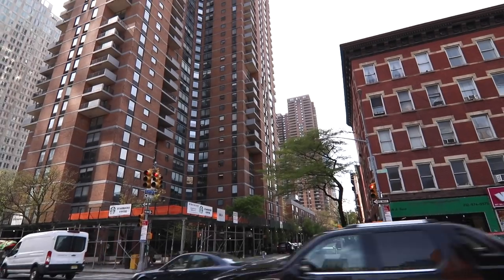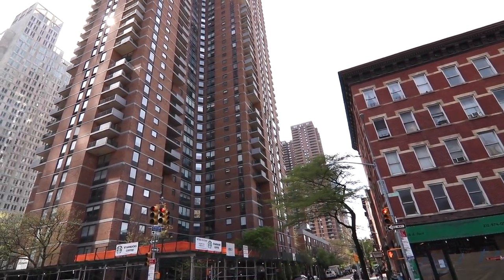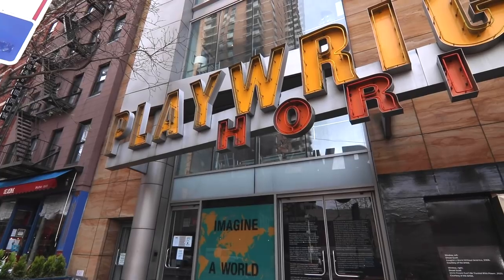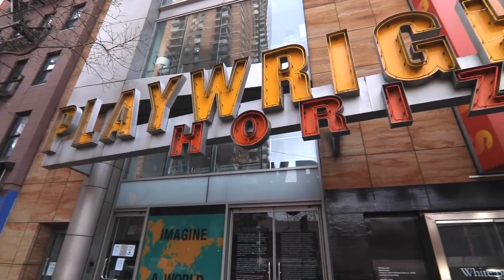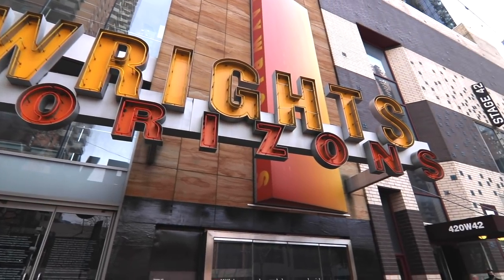This is one of the things credited with turning the neighborhood around in the late 70s. Theater Row also started to get developed shortly after — right across the street, they opened some off-Broadway theaters. People like Kenneth Lonergan and Stephen Sondheim have done shows at those theaters over on 42nd. Pretty cool — that's Manhattan Plaza.